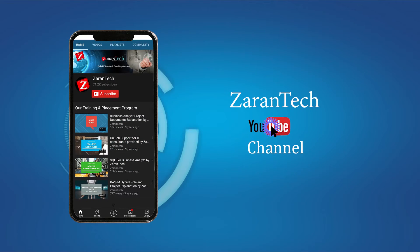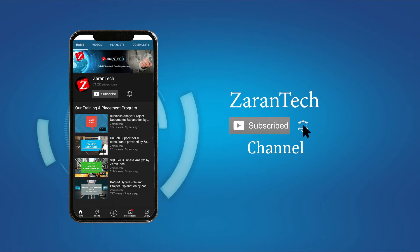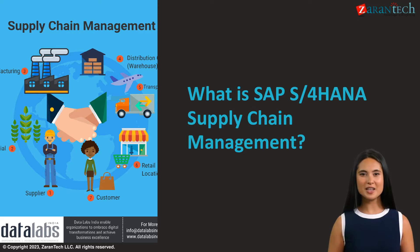If you like this video, make sure to subscribe to our channel and hit the notification bell icon to get the latest updates. Welcome to Xarin Tech on SAP S4 HANA Supply Chain Management.